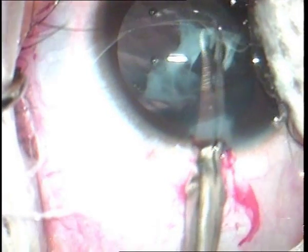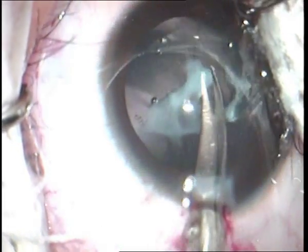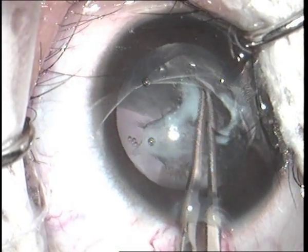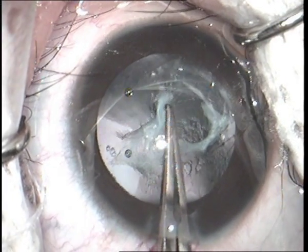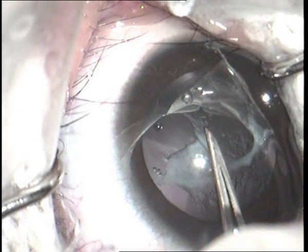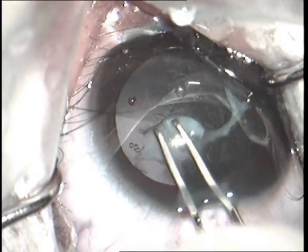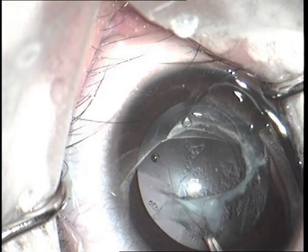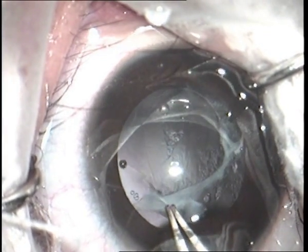Due to the presence of fibrosis, the anterior capsule was given a cut at 7 o'clock with Vannas forceps. Capsular axis was initiated with the Utrata forceps in the anti-clockwise direction. However, the capsular axis could not be completed as adhesions between the anterior and posterior capsule were recognized superiorly, and further axis pull could have led to zonular dialysis or capsular tear.